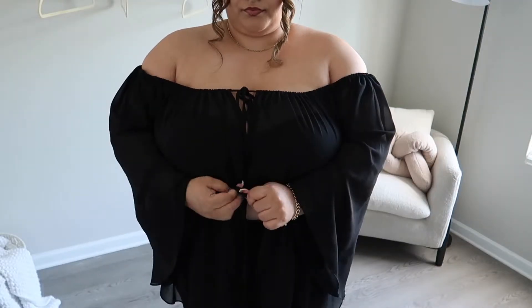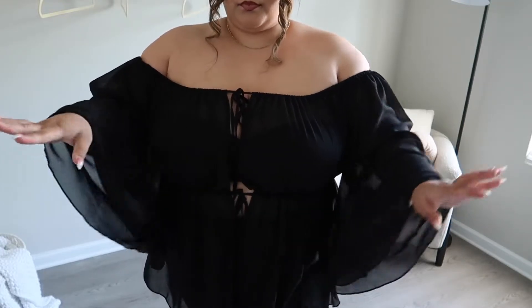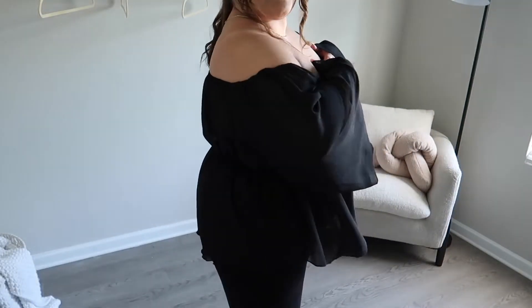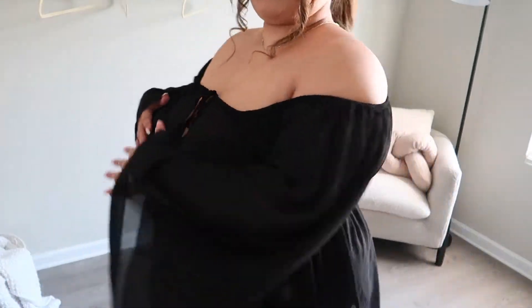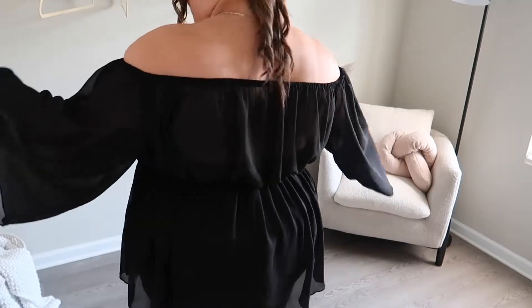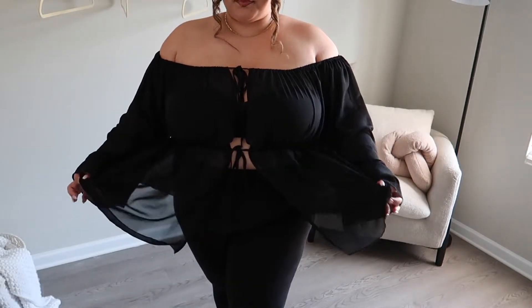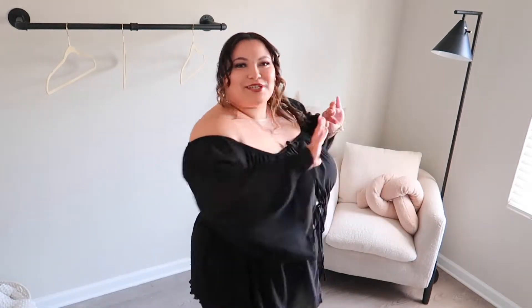One of my favorite items this season has got to be this top. I love the flowiness, I love that it's sheer, I love the little gap in the middle and the tie right here — you can control it yourself, tie it tight or loose, or just let the strings fall. The sleeves are so flowy and beautiful. You can wear this to anything — a wedding, bridal event, date night, whatever. If you're doing dinner on the beach this would be so perfect with some shorts.